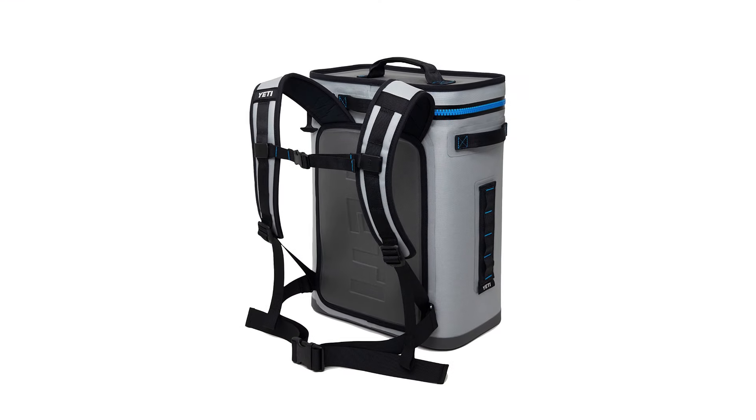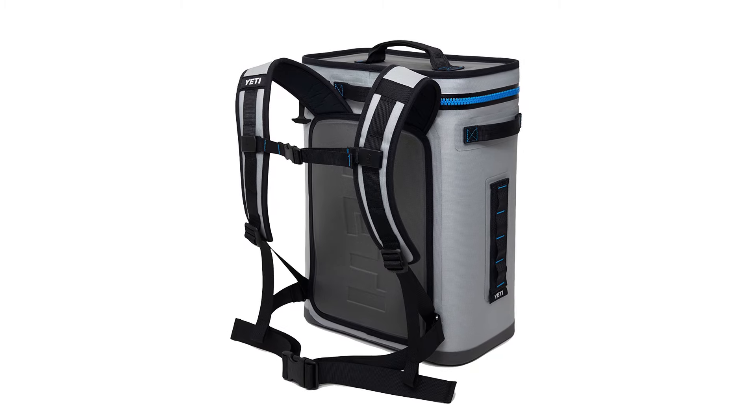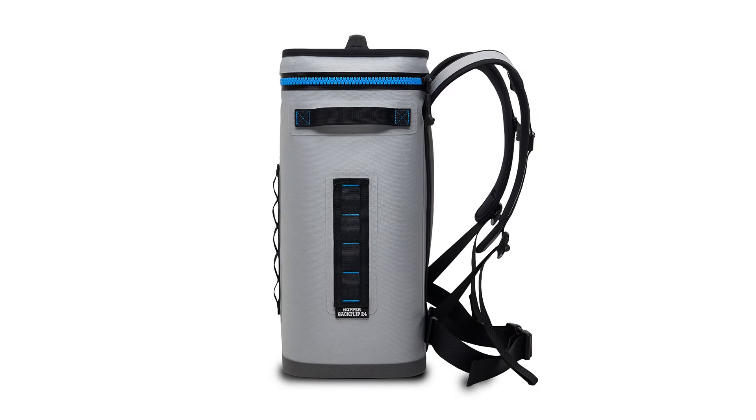The Hopper Backflip 24 also features a hitch point grid that lets you attach the Molle Zinger, the Molle Bottle Opener, or other accessories, so everything you need outdoors is always within reach.